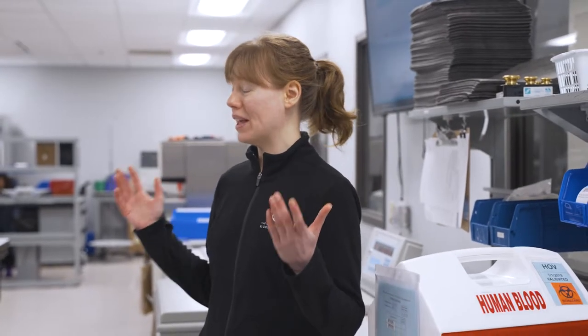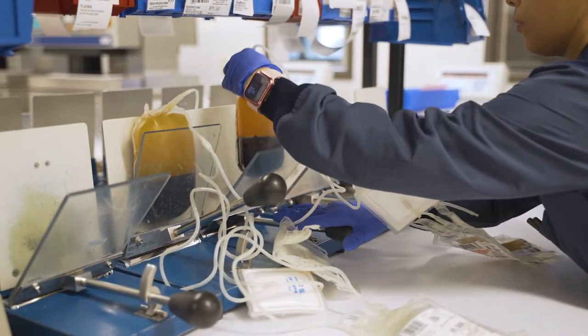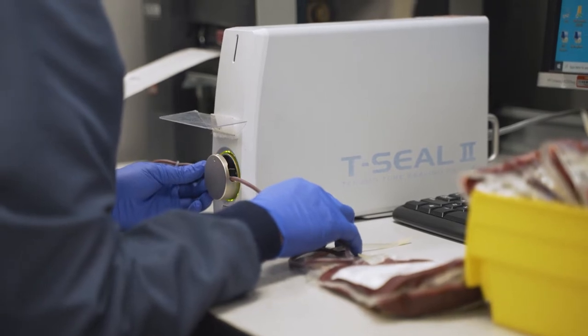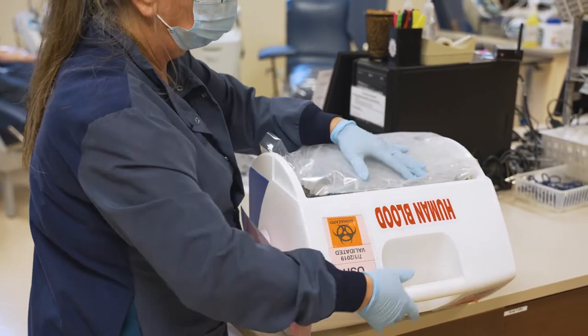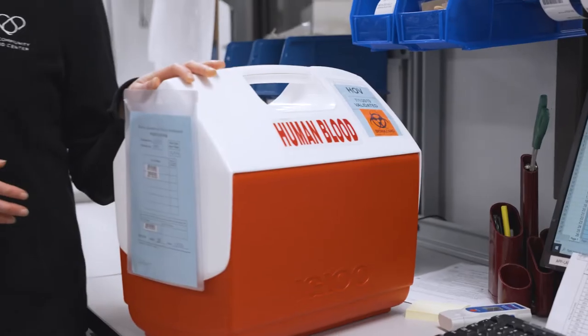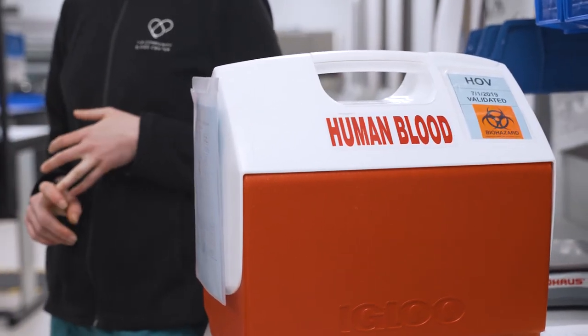This is the manufacturing area of the lab. This is where we receive products shortly after they've been donated. Collections packs them up in coolers and boxes to maintain their temperature. They come back here and we check them in, checking for things like temperature and making sure they're packed correctly. After we receive them, they go on to the next step of processing.